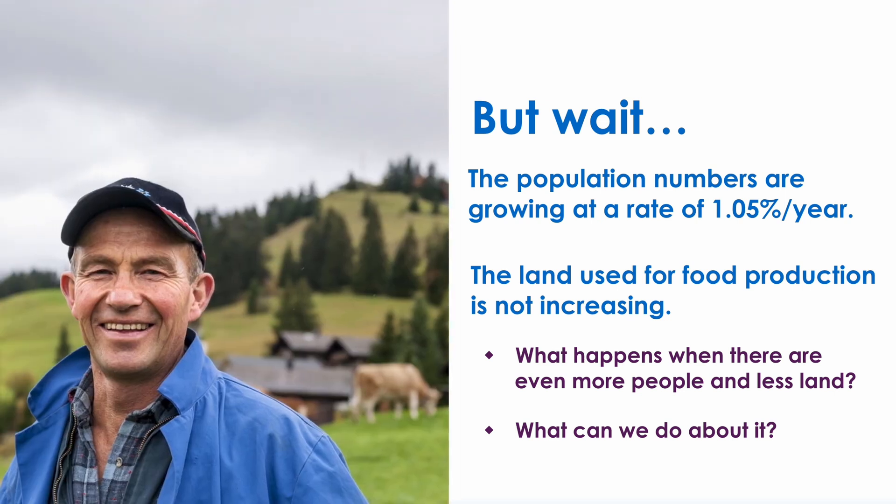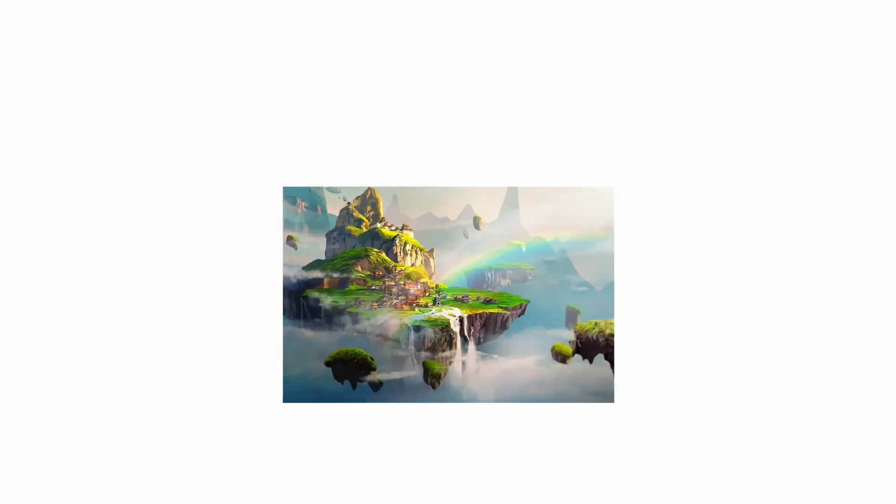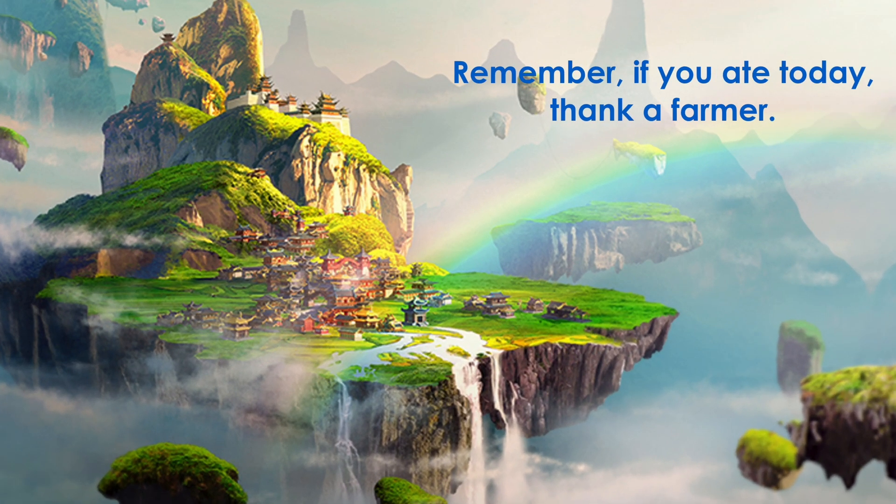Fortunately, dairy farmers are stewards of the land. They work hard to protect it to ensure it is sustainable for generations to come. Dairy farms today produce more milk than ever before, with less cows and on less land. This is why farmers rely on modern technology. Remember, if you ate today, thank a farmer!